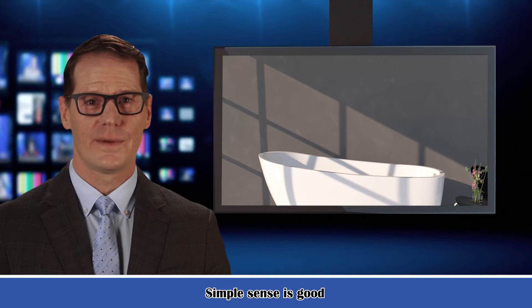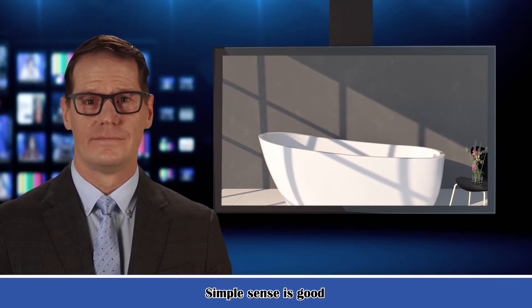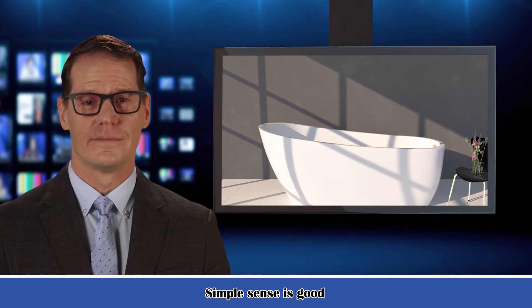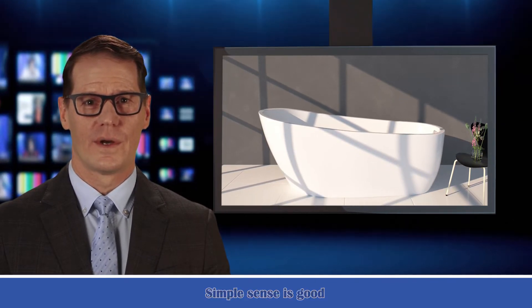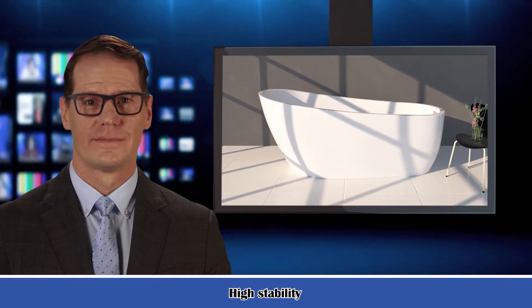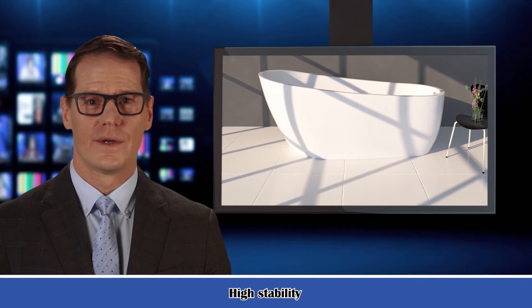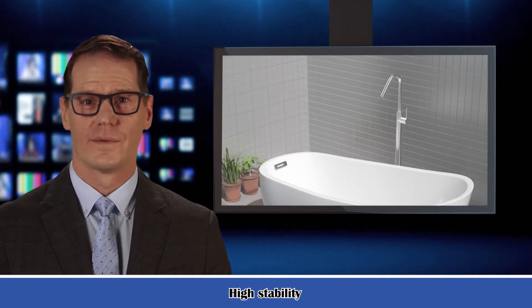Acrylic construction makes the tub resistant to damage and more durable. This bathtub is built with exceptionally durable and 100% acrylic material, which keeps the water warm and hot. The sleek, smooth, clean, and white color gives you the calm, relaxing feeling you deserve in your bathroom or shower.